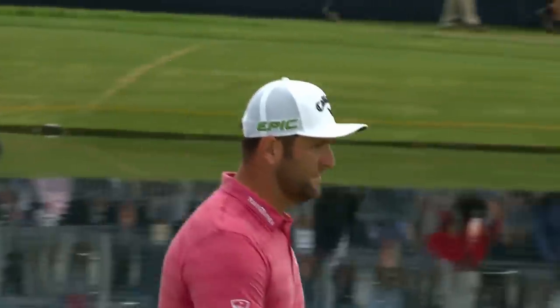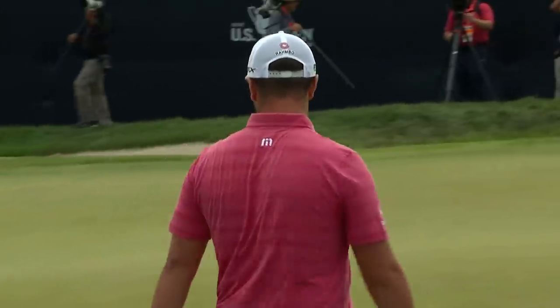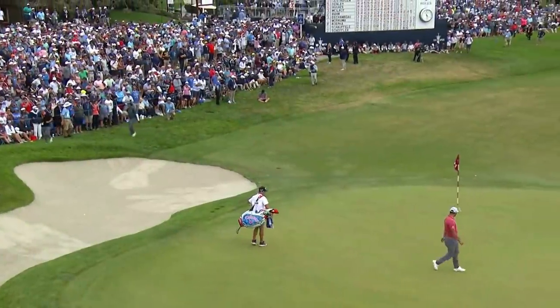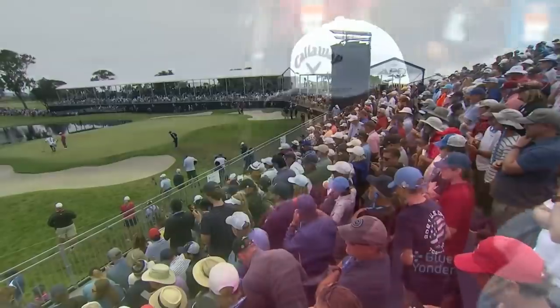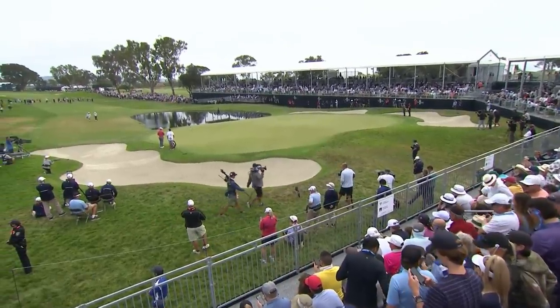Jon Rahm is wondering if he's walking to the last hole here to be crowned US Open champion in a little bit. He's got a challenging third shot upcoming here on the easiest hole in this championship — the easiest finishing hole in US Open history in a championship that goes back to 1895. The field has played at a combined 161 under par, so Rahm is trying to figure out how to get his birdie at least out of this.